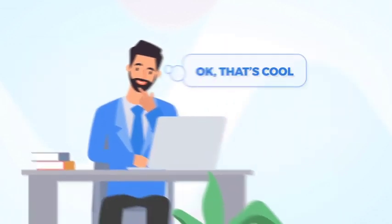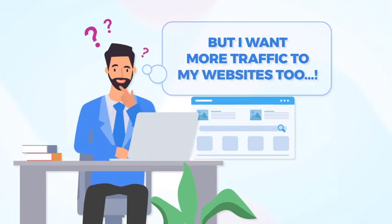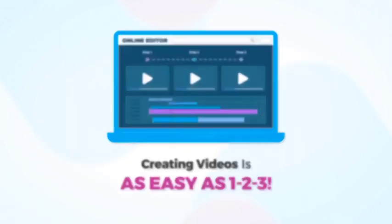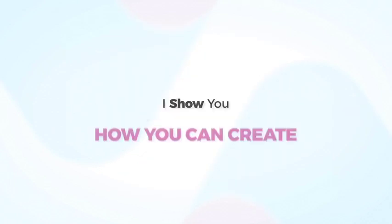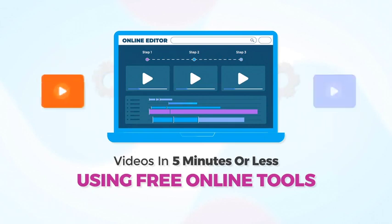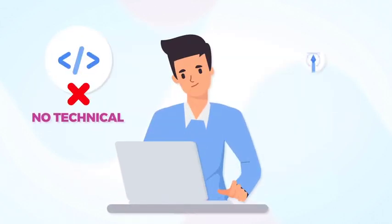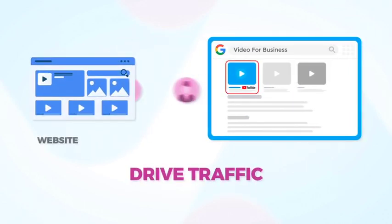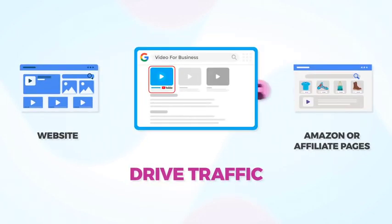Maybe you're thinking, okay, that's cool, but I want more traffic to my website too. Nowadays, creating videos is as easy as 1, 2, 3. Inside the member area, I show you how you can create videos in 5 minutes or less using free online tools, even if you have no technical or design skills. You can use those videos to get top rankings and drive traffic to your website or to your Amazon or affiliate pages.